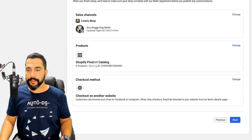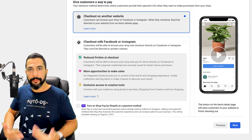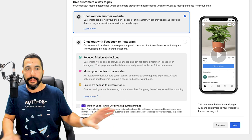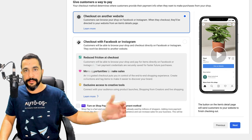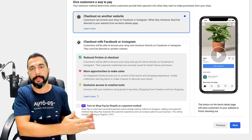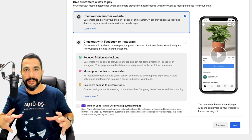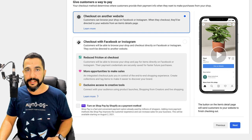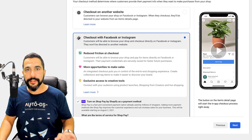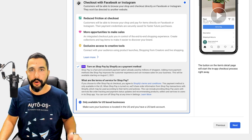Scroll down to the checkout method and click on Change. Here we have the checkout options for buyers. When someone enters a product listing, you can either direct them to another website — for example, if you connected your Shopify website and only want them to purchase there — or you can have the checkout experience inside Facebook. If the customer wants to purchase from your store and you direct them to Shopify, they'll get a link from your Facebook shop to your Shopify store.